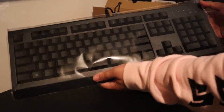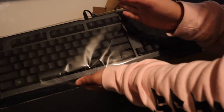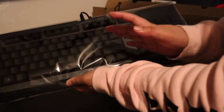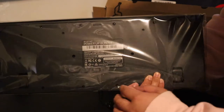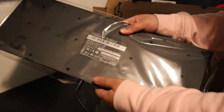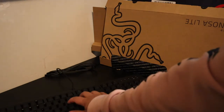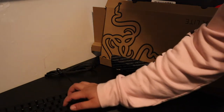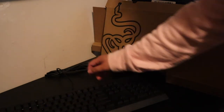I got the full-size version because on my MacBook I only have a smaller half-layout keyboard, so I preferred the full version. This was also the only option they had, and it's black — so that works for me.